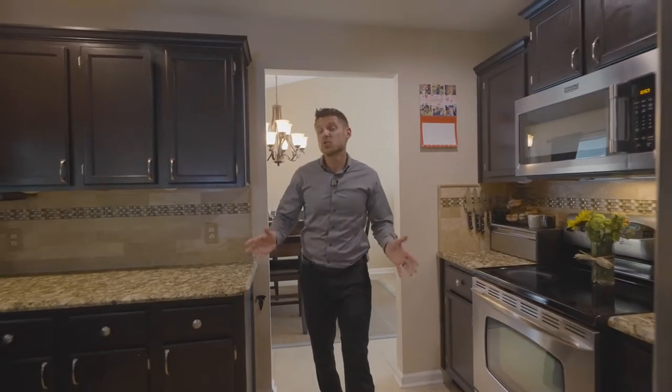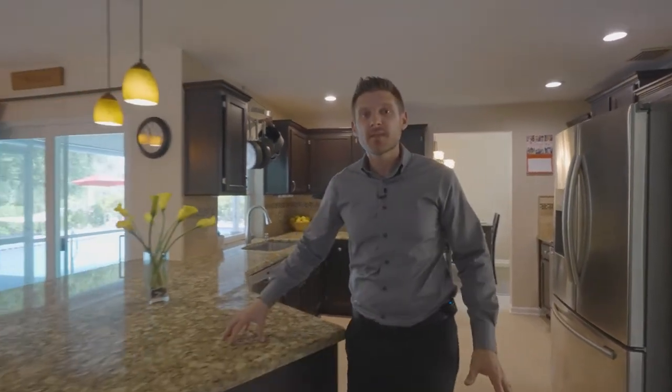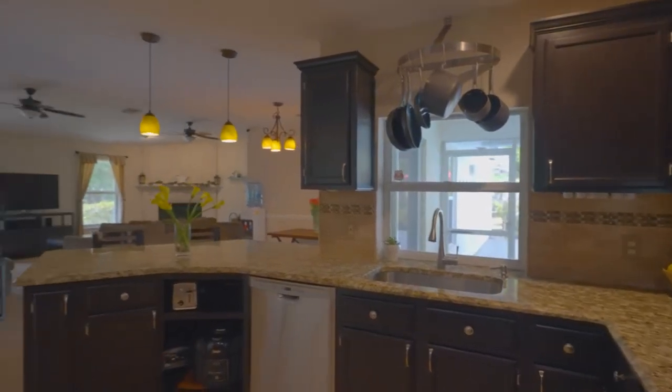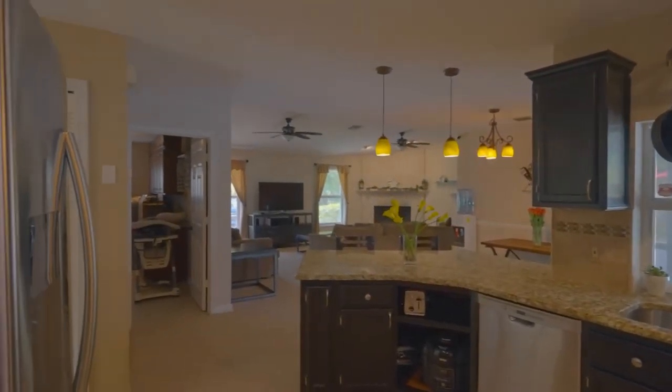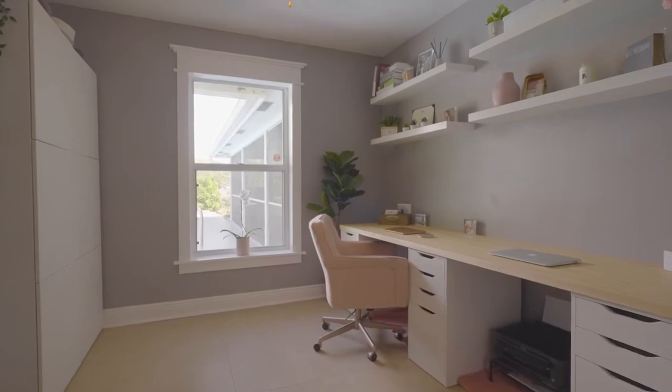So this is a true split floor plan, but with a twist. It has an open concept with the focal point being the kitchen, complete with granite countertops and stainless steel appliances, which leads into the family room that has a working fireplace. Off the family room, you have the other three bedrooms and the office, which could be the fifth bedroom.